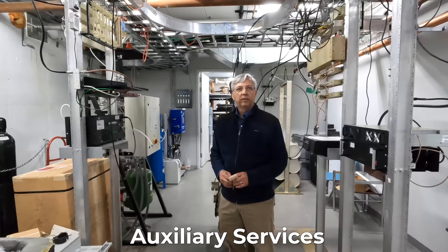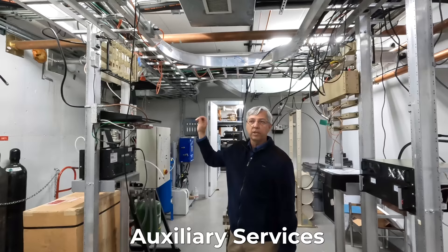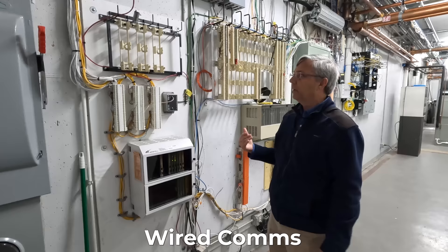There are also a lot of smaller cables coming in for different kinds of communication devices — everything from two-way radios and digital two-way radios to small FM transmitters from 1985. This is the communications area that comes in from companies like AT&T and goes out to all the rooms upstairs and downstairs.